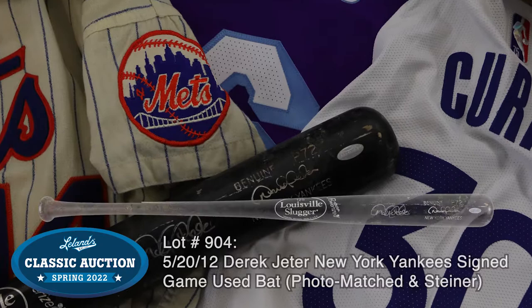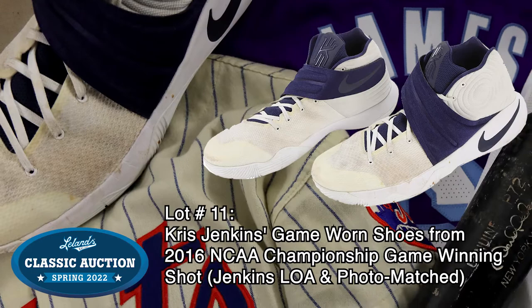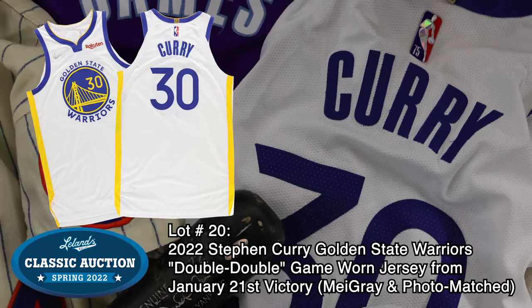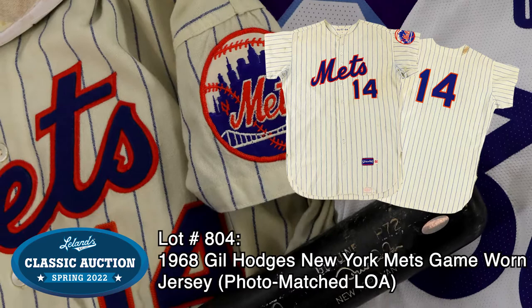Chris Jenkins' winning shot game-worn sneakers from the 2016 NCAA Championship Game, this special LeBron James City Edition Lakers jersey, Steph Curry's game-used double-double jersey, and this vintage 1968 Gil Hodges game-worn New York Mets jersey,